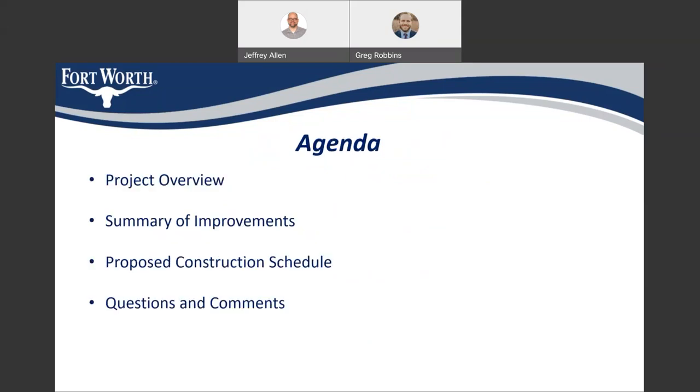This is my agenda for this short presentation. I'm going to give an overview of the project as a whole, provide a summary of the improvements that we expect to make, show a proposed construction schedule, and have some time for questions or comments.